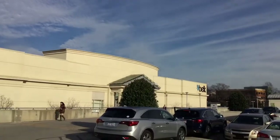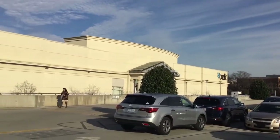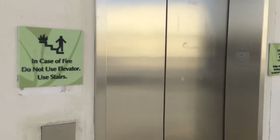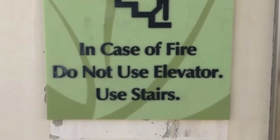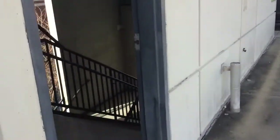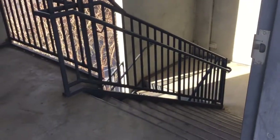Let's take another look at the Belk store. In case of fire, do not use elevator, use stairs — so that's good to have. And there's the MPE right there.